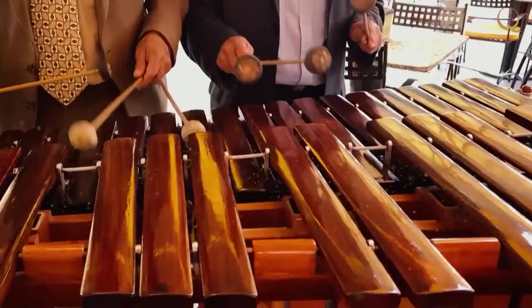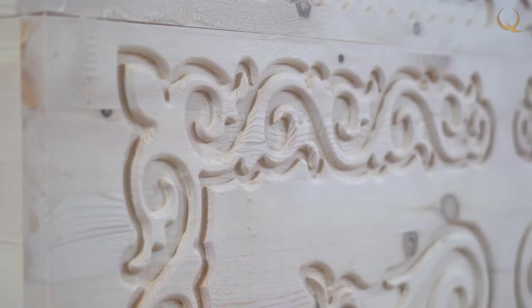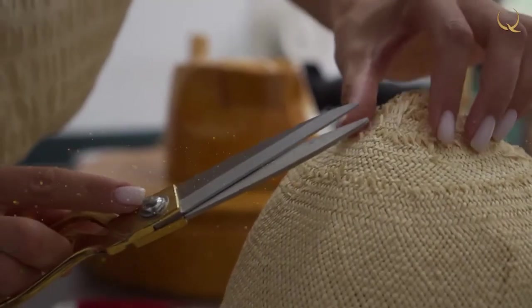In today's episode of Art of Making: the wooden chest is one of the most ancient household items. Miniature installations by Natalia Golubova, and how straw hats are made.